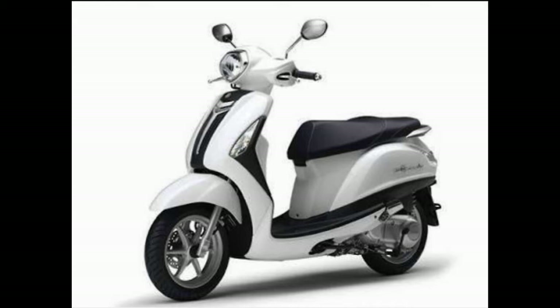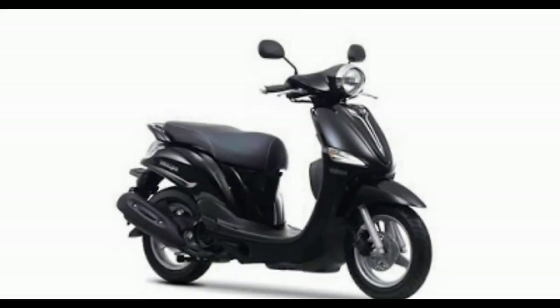Apart from a BS4 compliant engine and auto headlamp, the scooter has also been updated with new paint schemes. The Fasino is now available in 4 new dual tone schemes and decals to complement its retro styling.